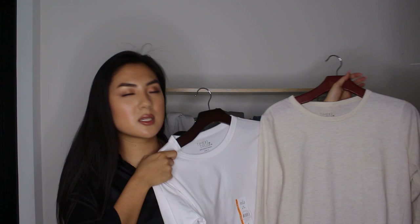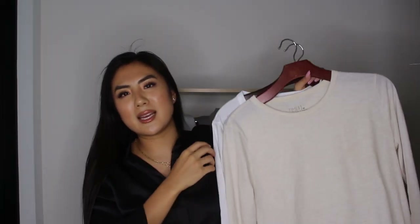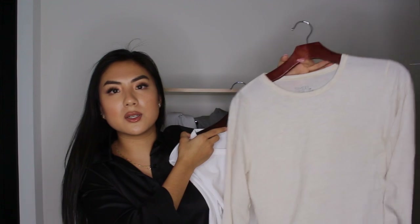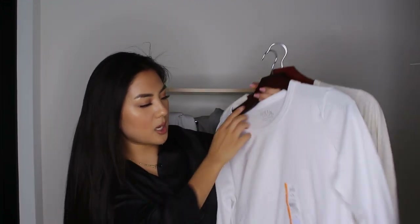Let's get started with some of the boring stuff. I got two long sleeves just for the wintertime because this is a basic I didn't have. I know these were only, like, definitely under $10. These are both long sleeves — this one is in kind of a heathery oatmeal color, and then this one is in all white.